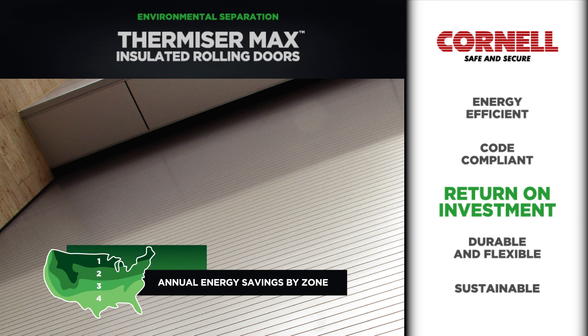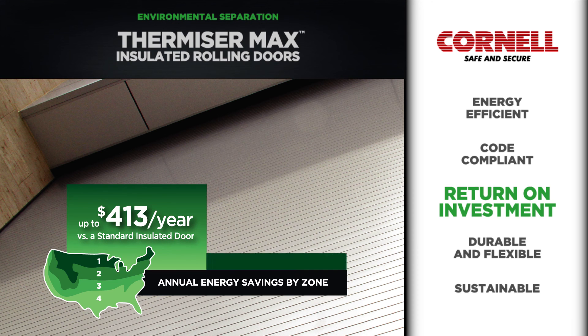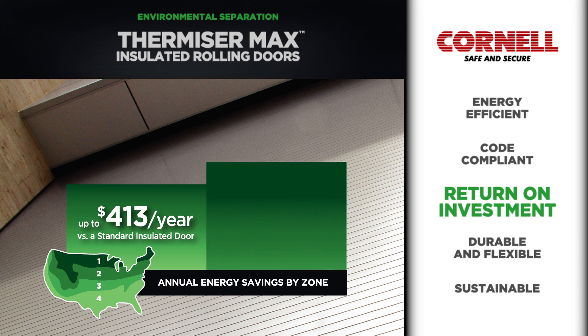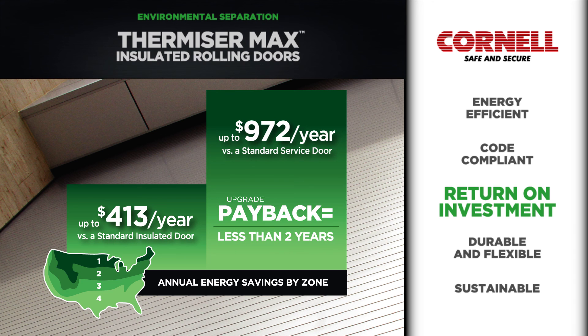Thermizer Max doors generate savings of up to $413 per year when compared to standard insulated doors. When comparing Thermizer Max to standard service doors, the savings are even more pronounced — up to $972 per year — allowing the upgrade to pay for itself in just a few years.